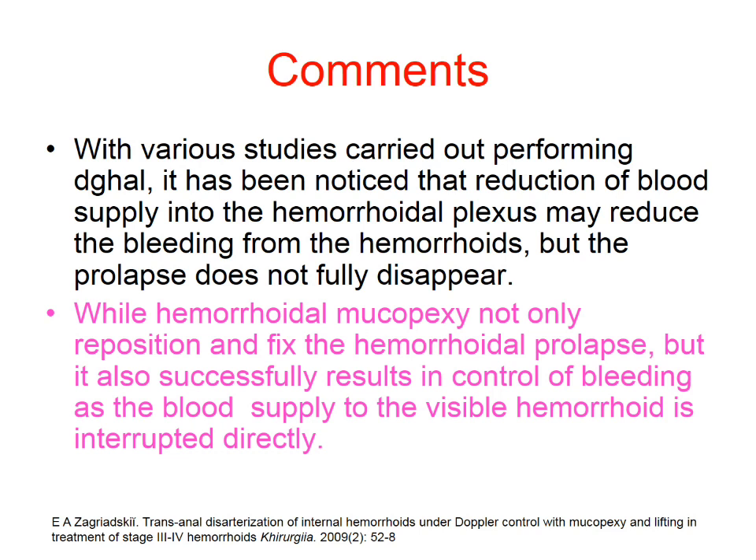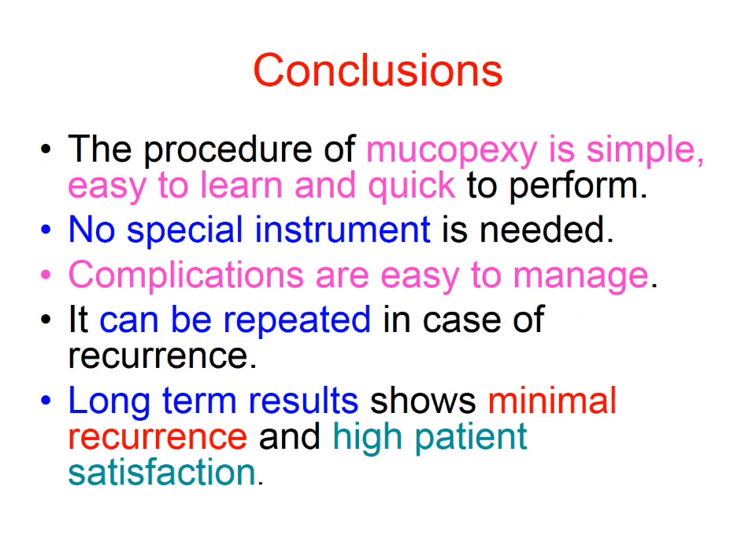With various studies carried out performing Doppler-guided haemorrhoidal ligation, it has been noted that reduction of blood supply into the haemorrhoidal plexus may reduce bleeding from the haemorrhoid, but the prolapse does not fully disappear. Haemorrhoidal mucopexy not only repositions and fixes the haemorrhoidal prolapse but also successfully results in control of bleeding.